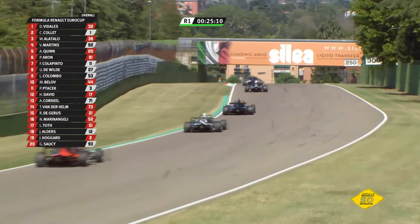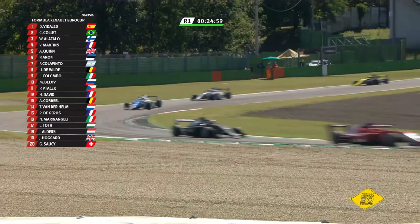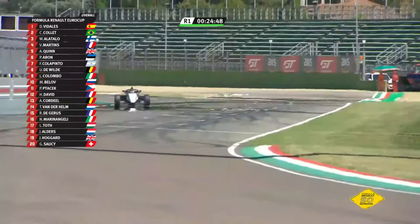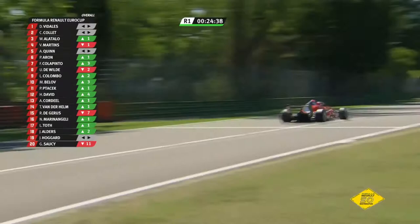Vidalis getting away — a second and a half to the good. Gregoire Soucy, catching up to the field, has done the absolute best in the first sector because he's running in clear air. Second, third and fourth as a battle. Fifth, sixth, seventh as a battle — Quinn, Aron, and then Colapinto. Colapinto yet to really make progress, but this could be the debut of debuts for David Vidalis — first car race, first time in Formula Renault Euro Cup, pole and leading. He's almost out of range of Collet, who is still having to think about defending from William Alatallo.